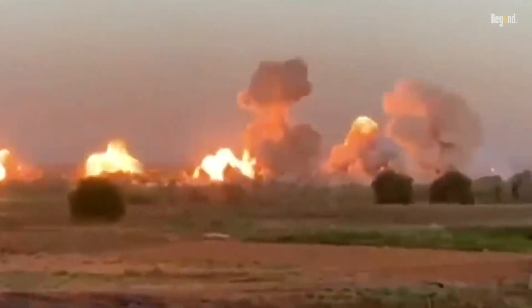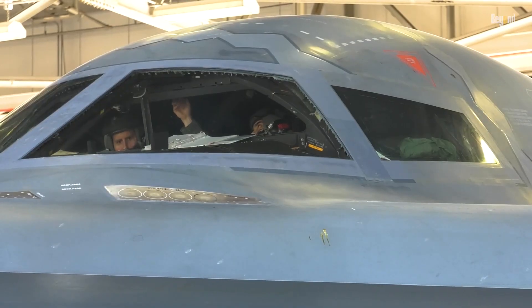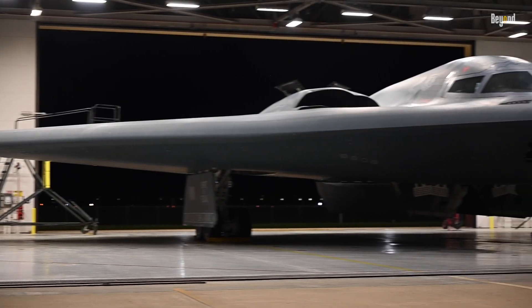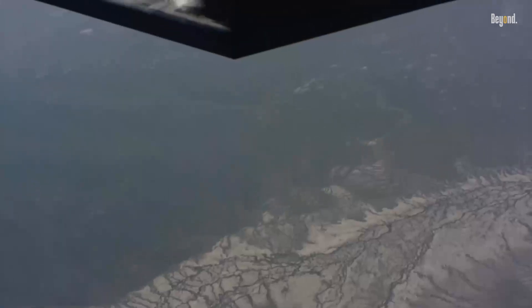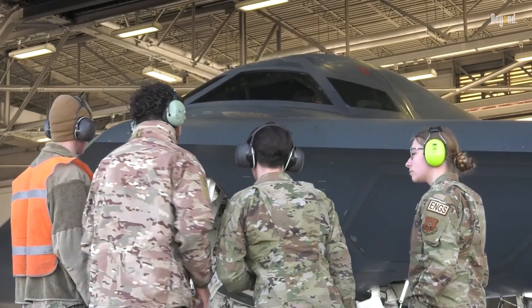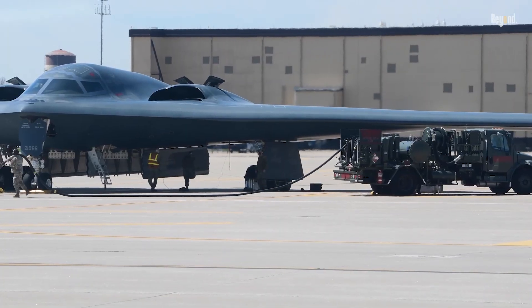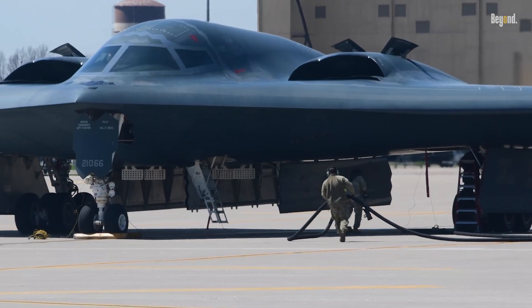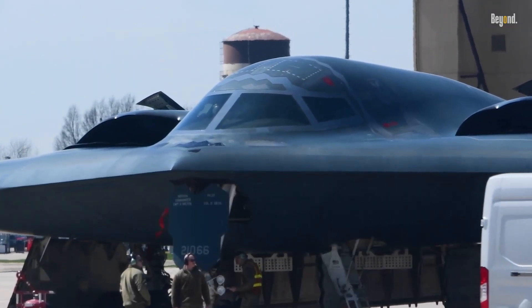Adding to its mystique, the B-2 Spirit incorporates advanced automation, allowing a two-person crew to operate efficiently on ultra-long missions, with provisions for rest and onboard amenities rarely seen in military aircraft. It has undergone continuous upgrades to maintain its edge, including enhanced radar systems and integration of new precision weapons like the JASSM-ER cruise missile. There is no other bomber that can match this one.